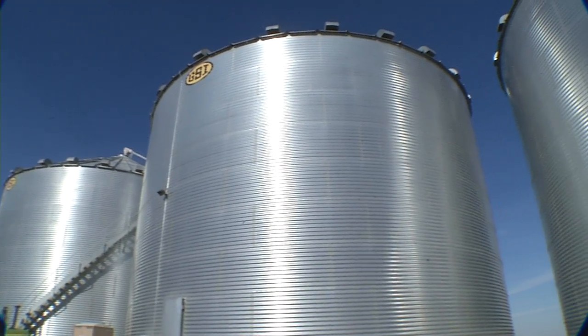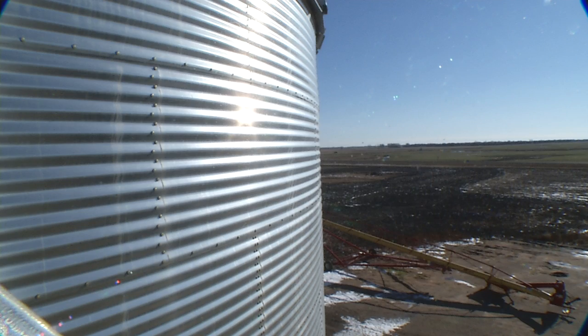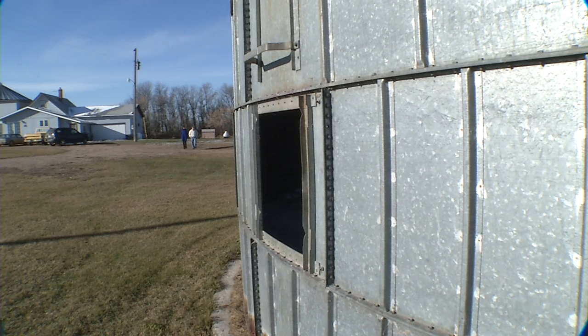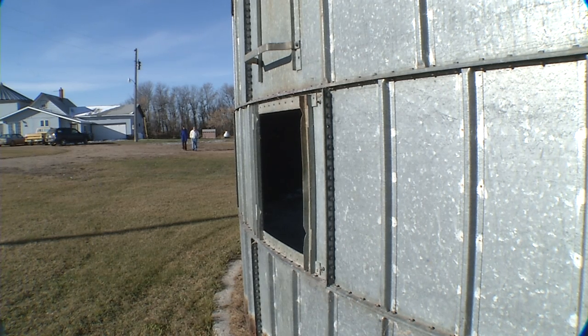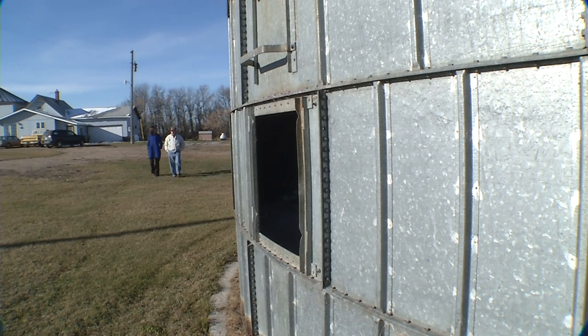They are the skyscrapers of rural North Dakota. Their contents stand as a battery ready to feed the world. But on the farm of Gerald Bradley, a silo did the job of today's grain bins.